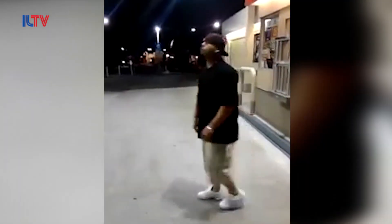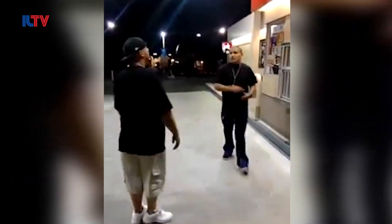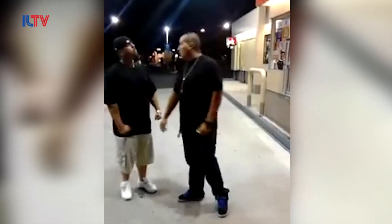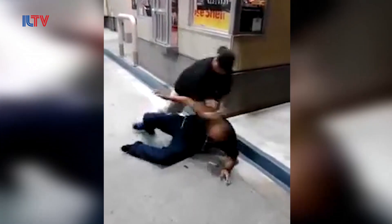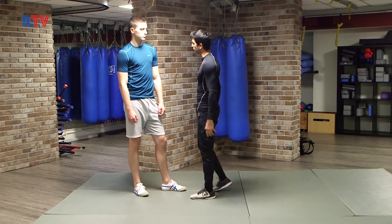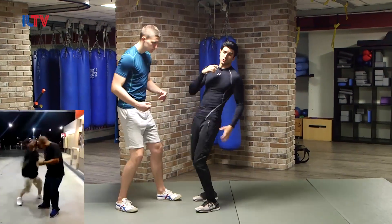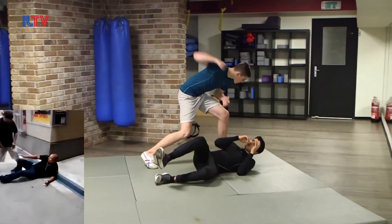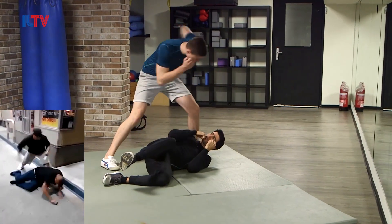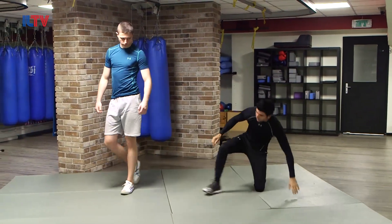So as you guys can see, there's a guy here in a gas station. Suddenly another guy gets up to him. They have an argument going on, get closer, and suddenly a quick punch to the chin — the guy's on the ground, and the attacker keeps punching him. Boom boom, till the other guy just walks away.